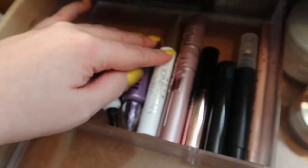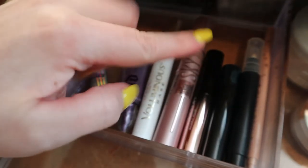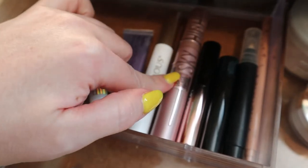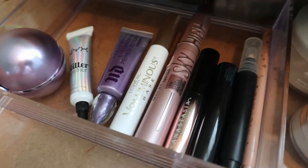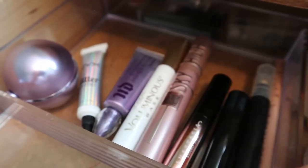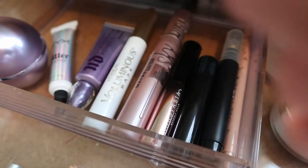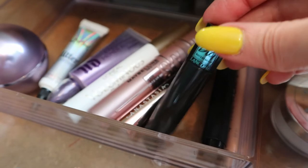The Voluminous Base Lash Primer — I stopped using this because it was making my Maybelline Sky High flake on me, so I stopped since I really love the Sky High. I keep it in here in case I want to use it with another mascara. The ABH Lash Brag mascara is very wet and voluminous so I don't feel like it needs a lash primer either. Then there's my waterproof mascara that's always in here — the Monsieur Big from Lancôme.